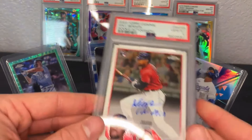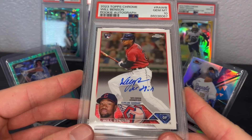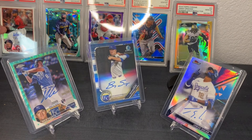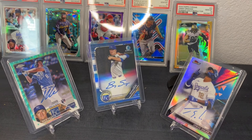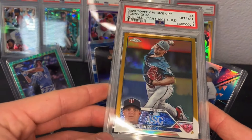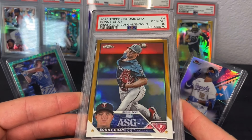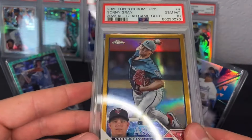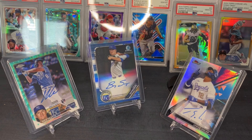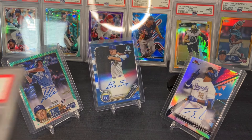Will Benson Topps Chrome auto, PSA 10 — he's on the Reds, not the Guardians anymore, but I really like him. Next card is a gold Sonny Gray refractor PSA 10 from 2023 Update, numbered to 250. He's no longer on the Twins; he's on the Cardinals now.